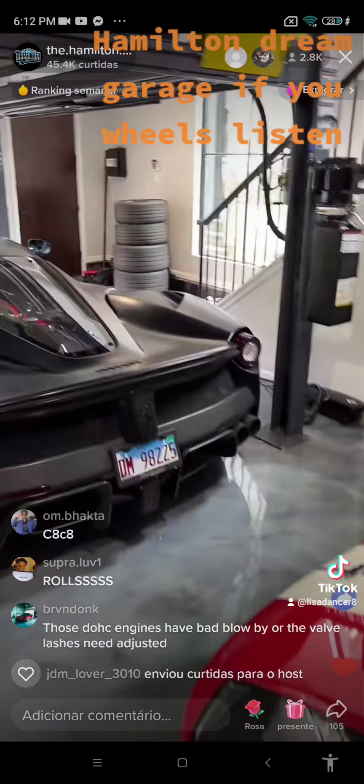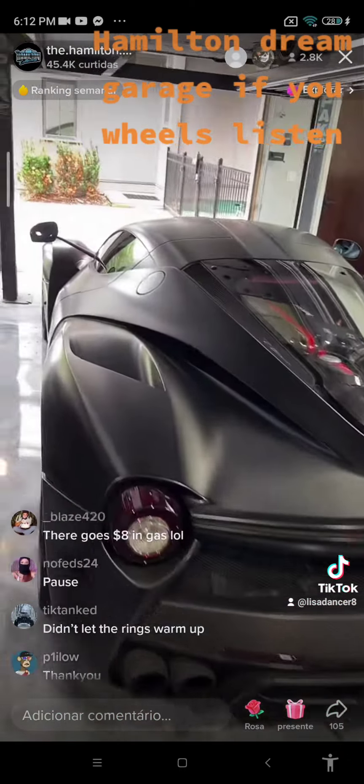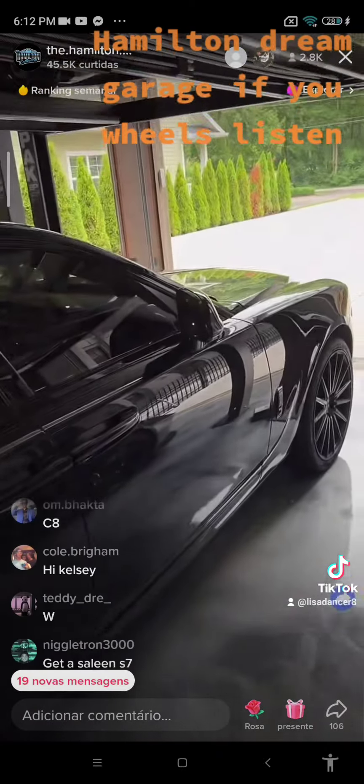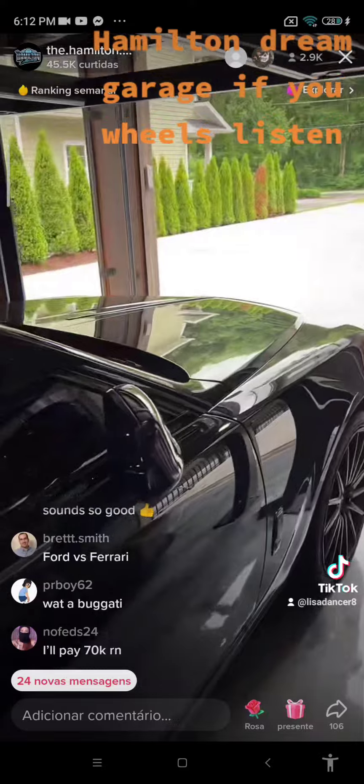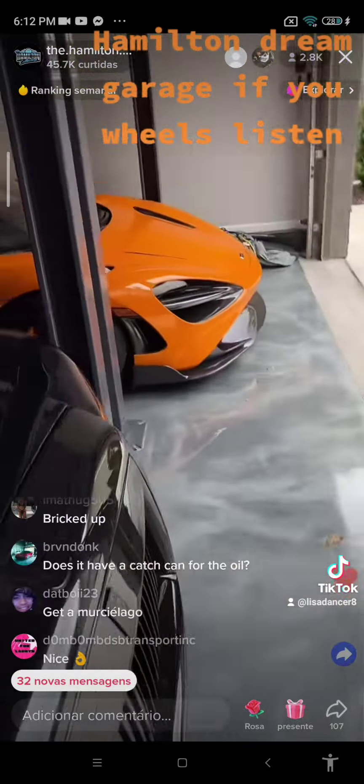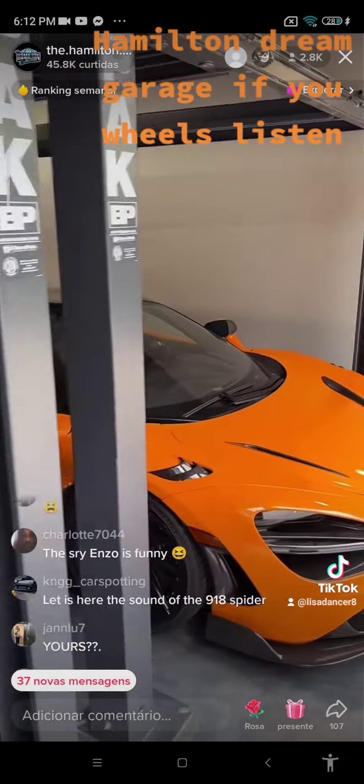We also got a 488 GTB in the shop — that thing's been in and out of the shop forever. I have six four-post lifts. The Hamilton Collection headquarters goes live in about two weeks where I'll be able to house all 28 cars.